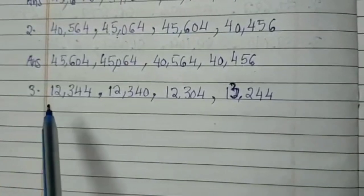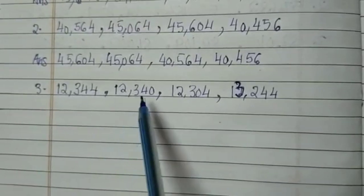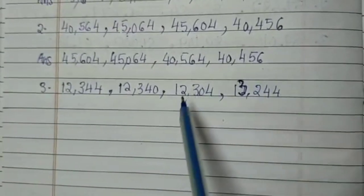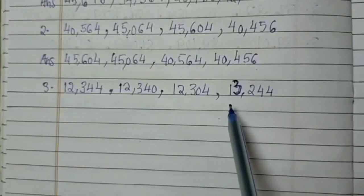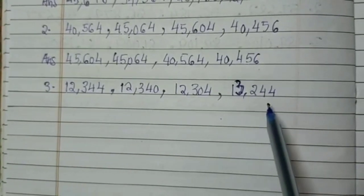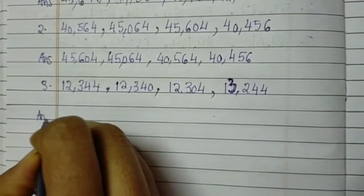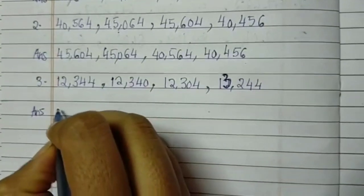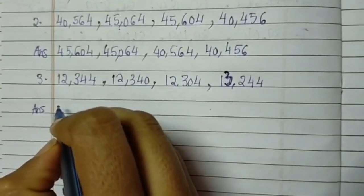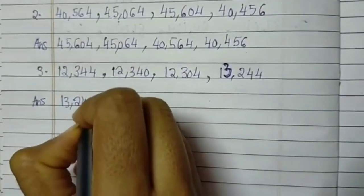Third one: the numbers are 12,344; 12,340; 12,304; 300,504; and last is 13,244. Which is the bigger number in the given numbers? It is 13,244. So I am taking that number first, because we are writing in descending order, decreasing order: 13,244.